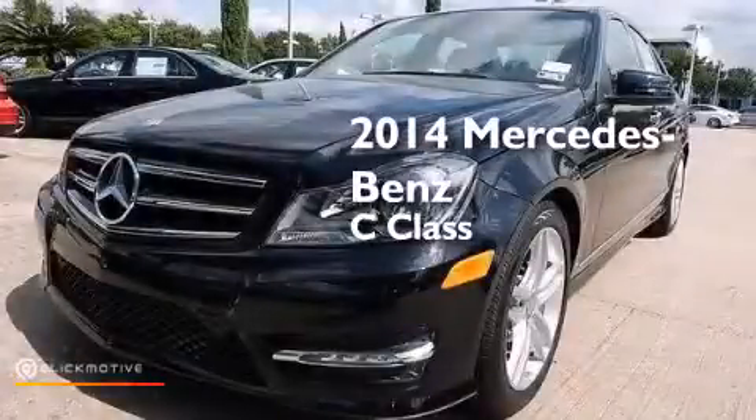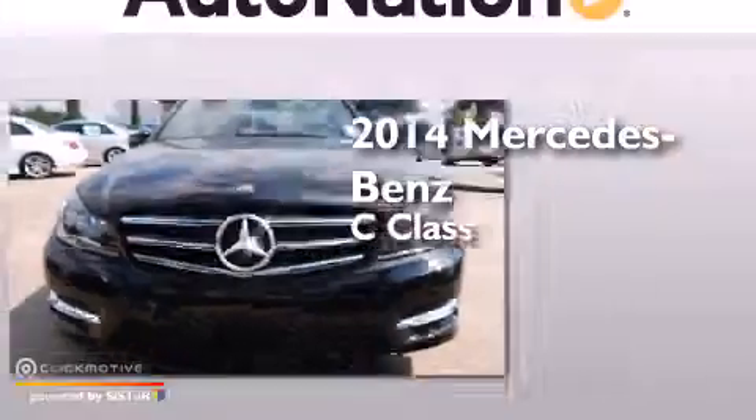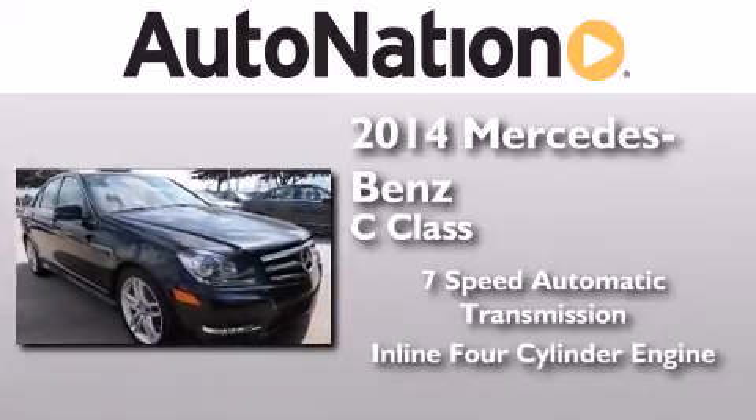This is a brand new 2014 Mercedes-Benz C-Class. This four-door sedan has a seven-speed automatic transmission and an inline four-cylinder engine.